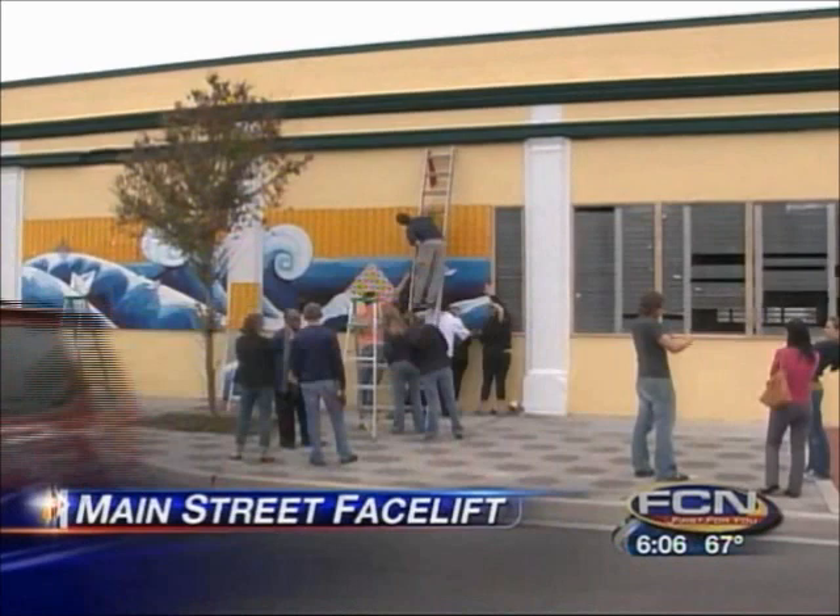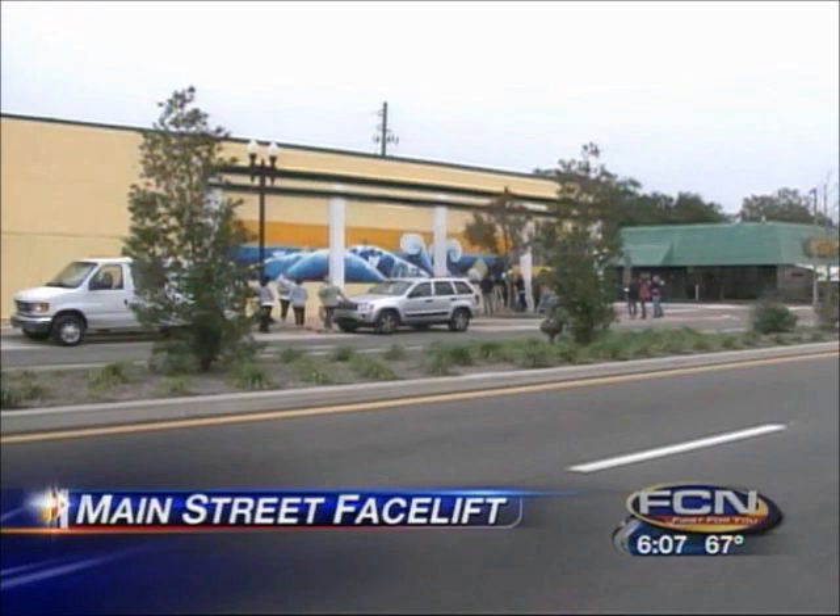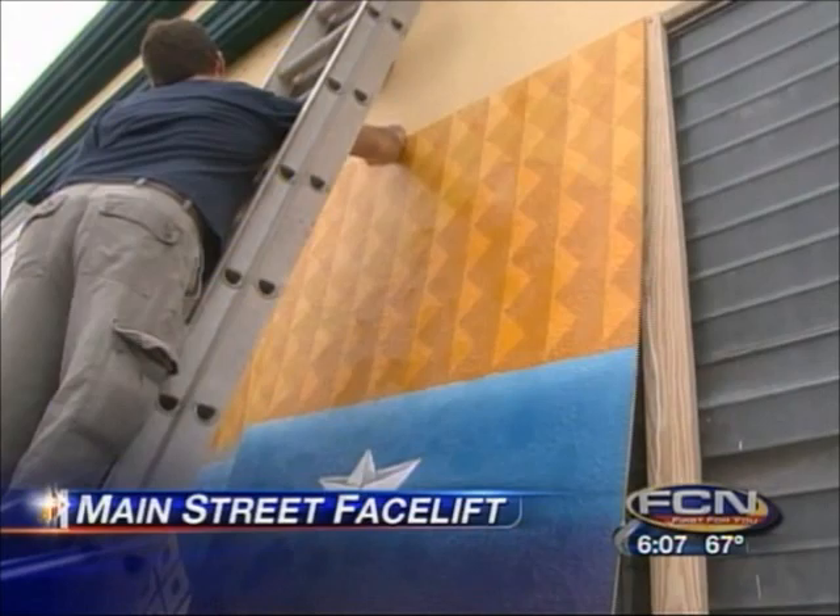And this is how it looks today, thanks to a facelift project by two local nonprofits — Operation New Hope and Local Initiative Support Corporation. They work to reinvent neighborhoods and create lasting change as part of a program called Building Epic Communities.